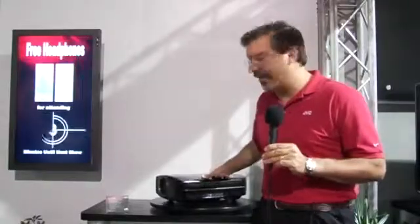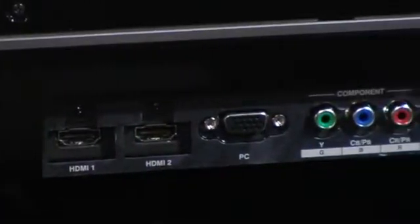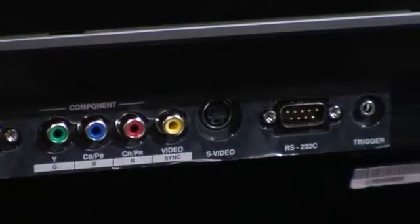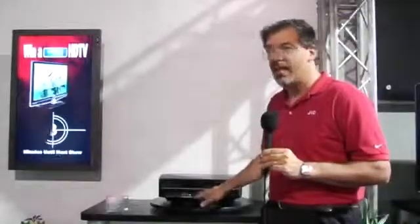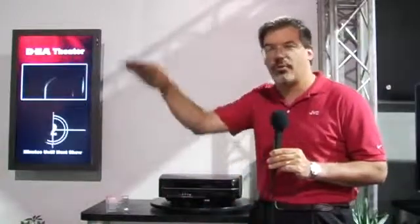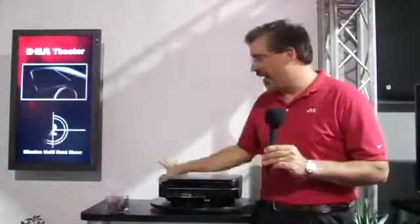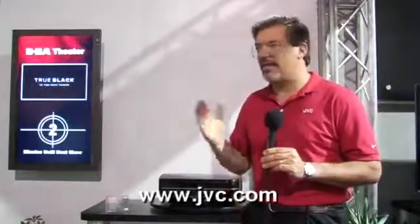Additionally, on the DLA-HD750 we've got some improvements on the jack pack. Both models have two HDMI version 1.3 inputs, but now we also have a D-sub 15-pin — commonly known as a VGA connector — for a computer connection, perhaps a boardroom application. You'll also notice we now have a 12-volt trigger, which can be configured two ways: it can engage the CinemaScope lens for a widescreen application, or it can be configured to lower the screen when you power on and raise it when you power off. And of course the DLA-HD750 has 30,000 to 1 native contrast for the absolute best picture from JVC.